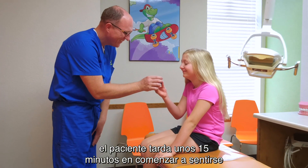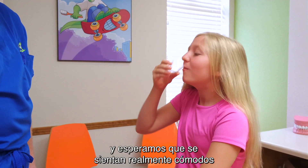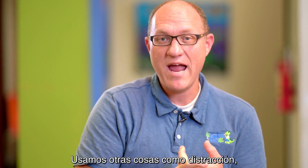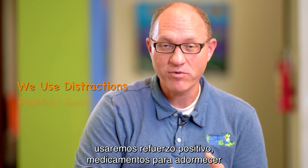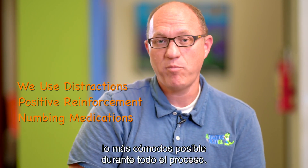After they have that medication, it takes about 15 minutes for the patient to start to feel comfortable and relaxed. We start some laughing gas for them and hopefully get them into a really comfortable state before we start. We also use other things like distraction, positive reinforcement, numbing medications, and other tools to help them feel as comfortable as possible through the entire process.